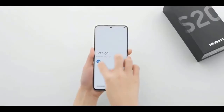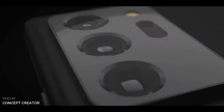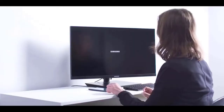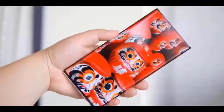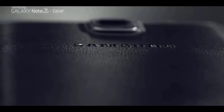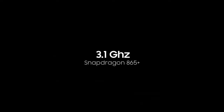Samsung's flagship smartphone, the Galaxy Note 20 Ultra, has been introduced in the market. Even before its launch, a big detail has been revealed about the camera. The rear panel of the Samsung Galaxy Note 20 is claimed to have a triple camera setup with a lens capable of 360-degree rotation, meaning this camera can achieve a 360-degree field of view.